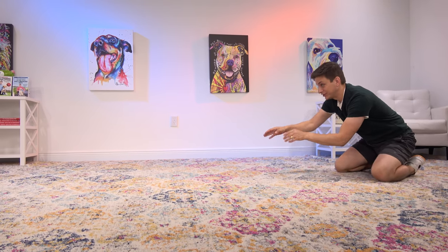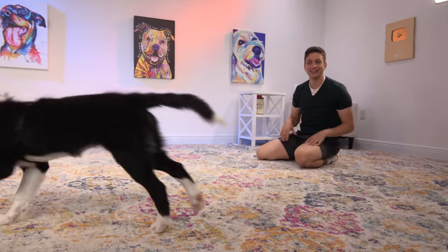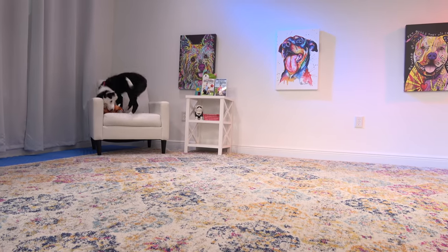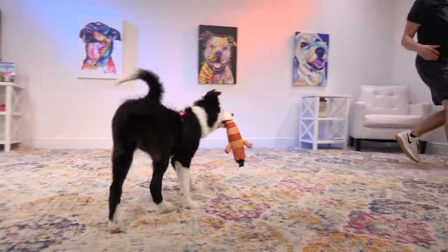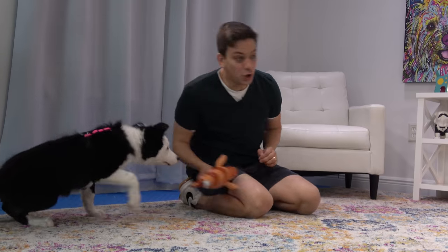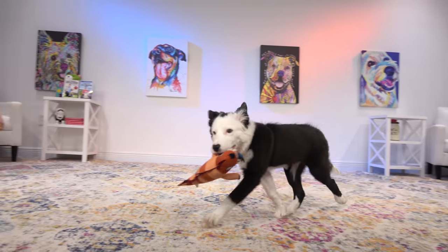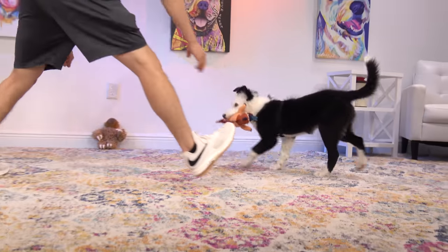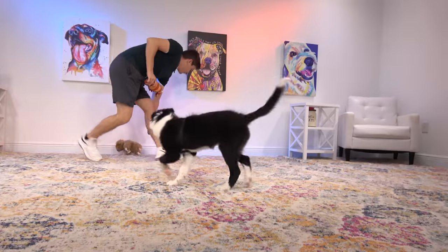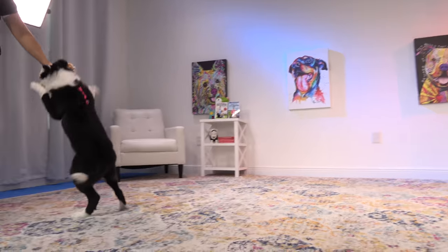Right now when she does jump on the furniture, I'm encouraging her to get off and then I'm focusing on moving on with the lesson. As you can see, I'm still struggling to get her to bring back the toy. I'm going to switch toys right now because she's so into this other one. With some toys, she'll bring them back more reliably than others. She seems extra interested in that one.